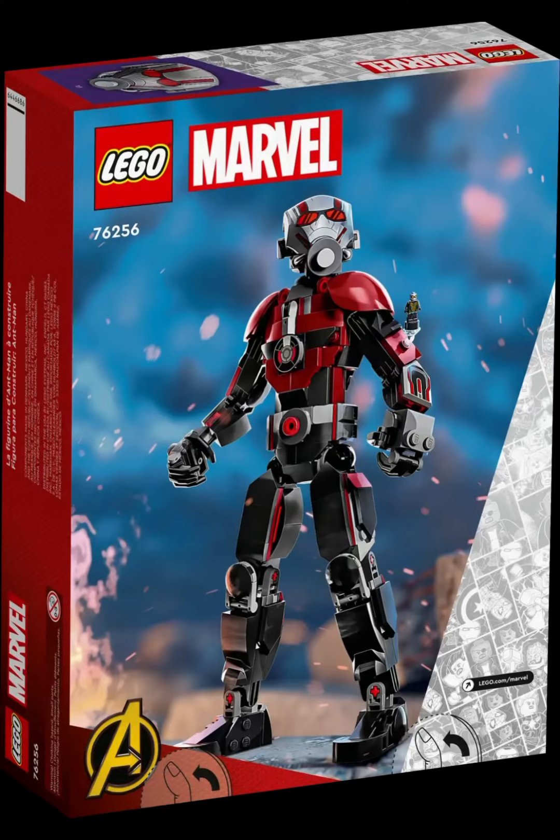The back of the box features some details. Maybe the background might kind of represent the scene. And I like that the Wasp is standing on Ant-Man's arm, I think.